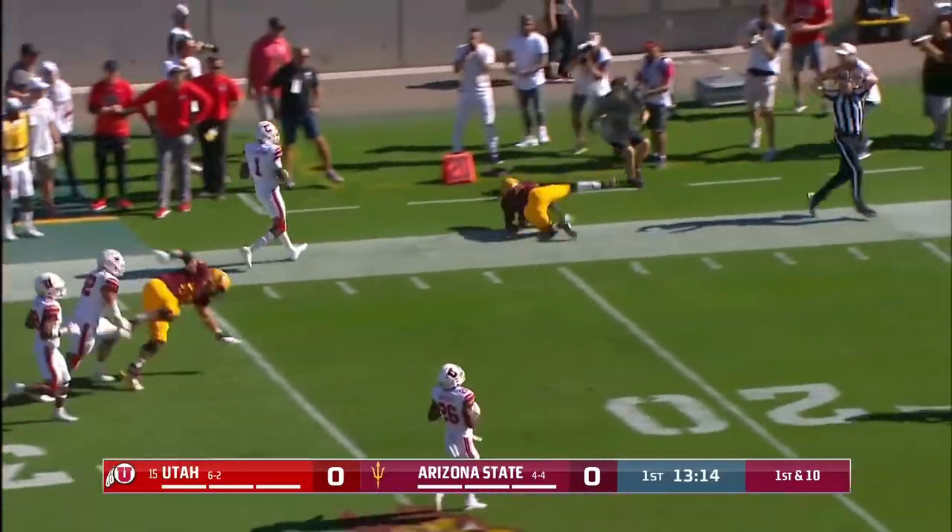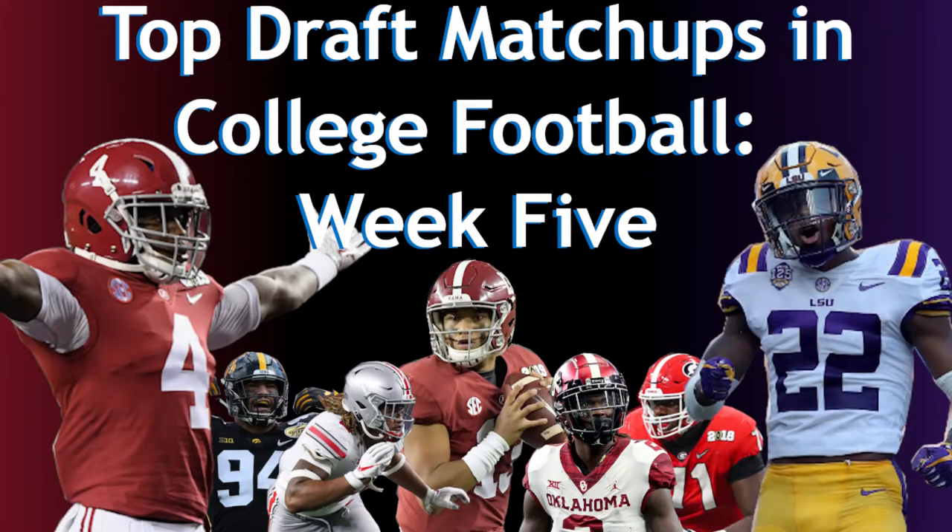Alright, those are the top five matchups I will be keeping an eye on in Week 5 of College Football. If Charlie Heck ends up playing, I encourage people to watch him, as he will have a very tough matchup against Clemson. But he is a very good player who can end up climbing the draft, especially if he is able to play through injury this week and perform well. If I missed another good matchup, don't hesitate to comment and I will be sure to check it out. I will be doing these videos weekly throughout the season, so if there are any matchups you want me to highlight in Week 6, don't hesitate to comment those either. I always love to hear feedback and have some good draft conversations.